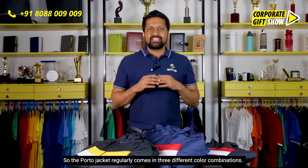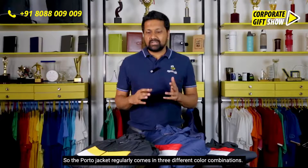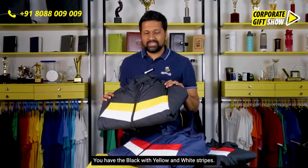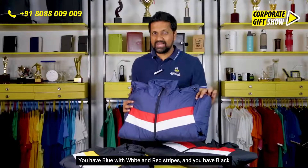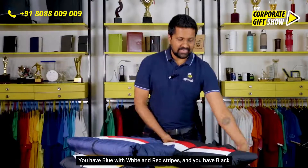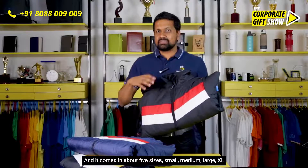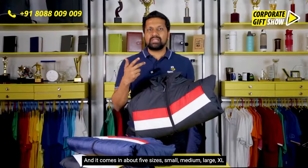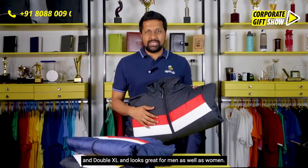The Porto jacket regularly comes in three different color combinations: you have black with yellow and white stripes, blue with white and red stripes, and black with white and red stripes. It comes in about five sizes — small, medium, large, XL, and double XL — and looks great for men as well as women.